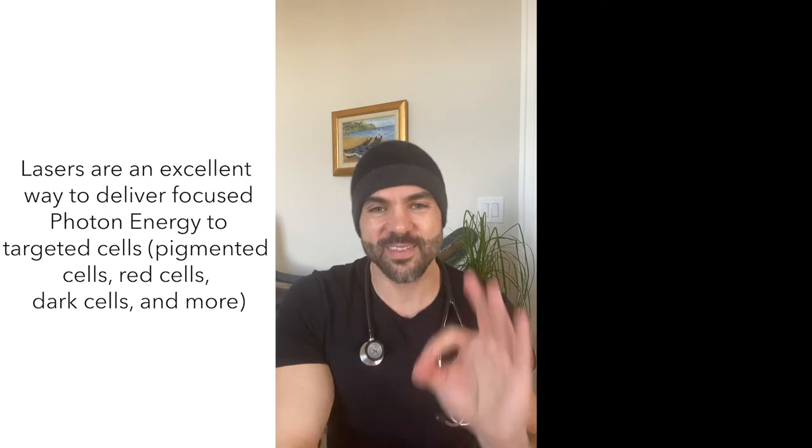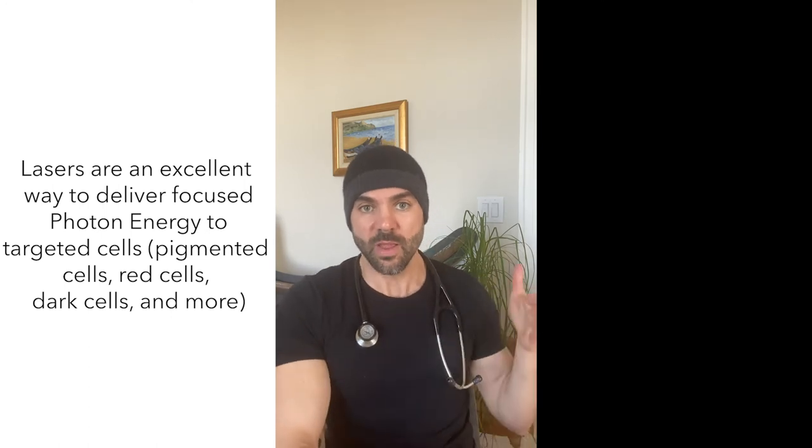Lasers are also an excellent way to deliver focused light energy to targeted cells — pigmented cells, red cells, darker cells — and both ablative and non-ablative lasers help regenerate and rejuvenate your skin. Because of the quarantine, these are currently inaccessible, and hopefully we'll see you once we're open.